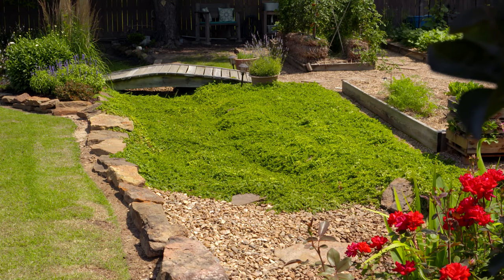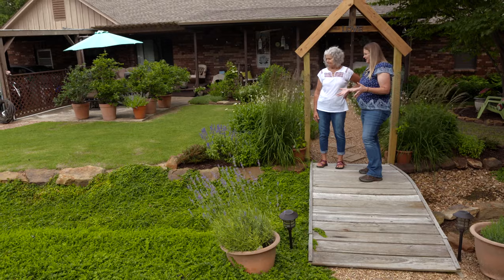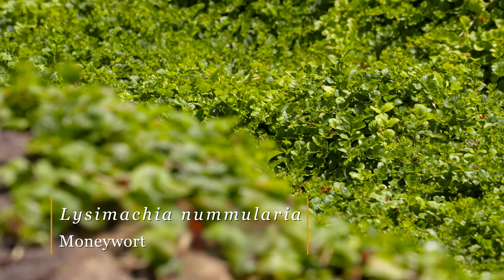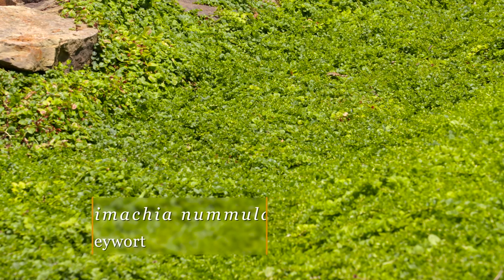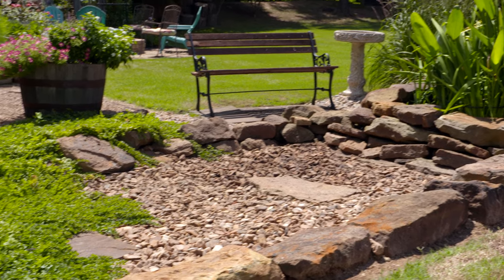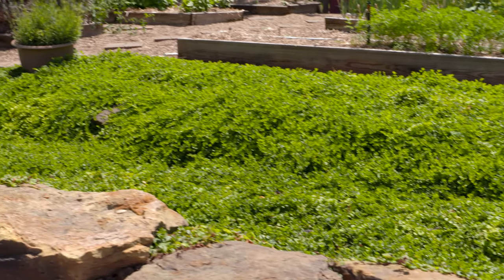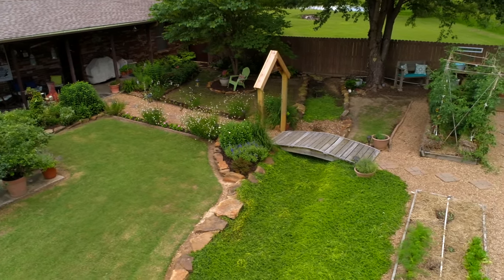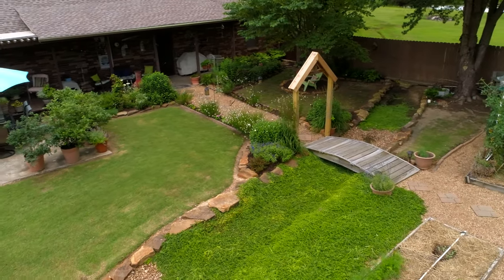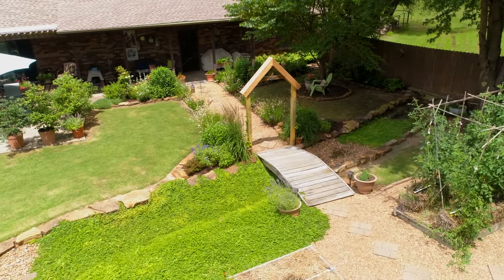This is a dry creek bed. I love your solution — you added some moneywort in here because rock's expensive. I love the look of rock for the dry stream bed but just couldn't afford it and didn't want to shovel it all. So we just kind of let this grow and it has taken over — I kind of like the way it looks. Does this actually function to help with drainage? Yes, we're on a long slope and there's a lot of water that flows through here on those toad-strangler rains. This will be completely full when it's raining but dry the rest of the summer — it just adds a little more whimsy to the garden.